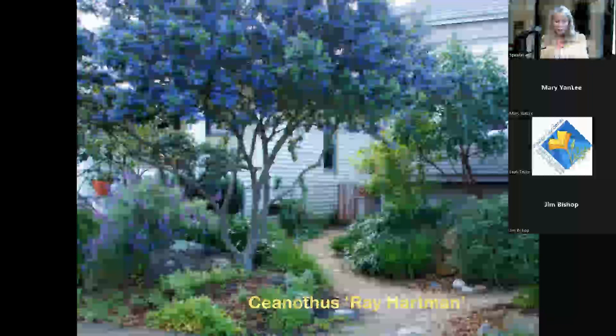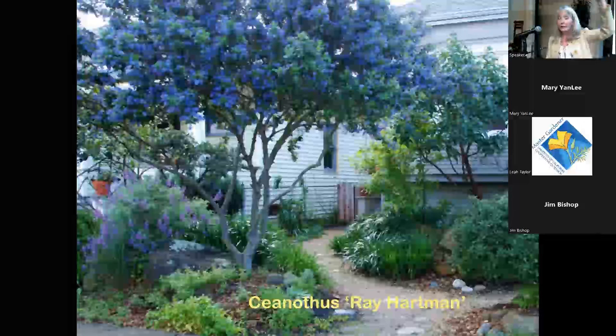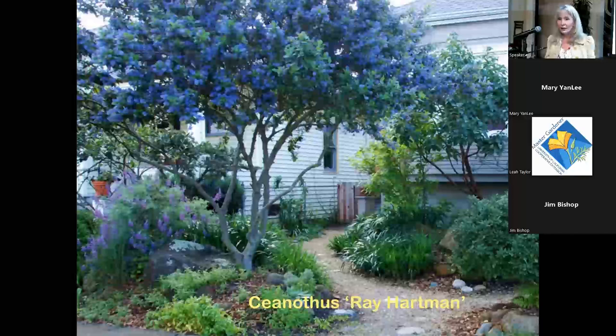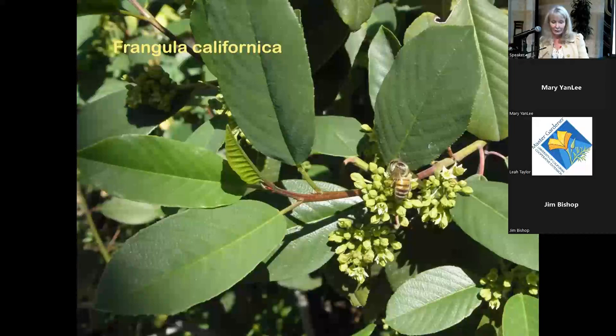Ceanothus 'Ray Hartman' is a great plant and illustrates layered gardening — you can limb up a ceanothus, underplant with lupins and other things at the base, and if there's also a native oak or sycamore, you're creating really good multi-layered habitat. Coffeeberry, Frangula californica, has tiny flowers but is absolutely full of bees.